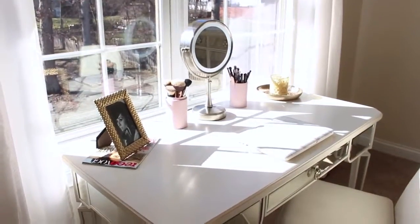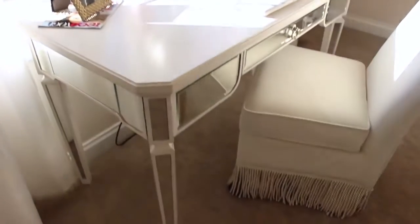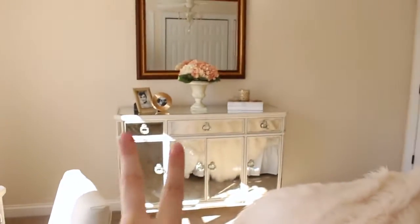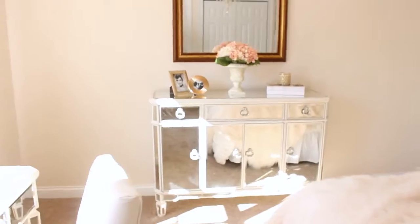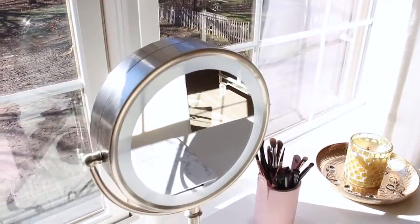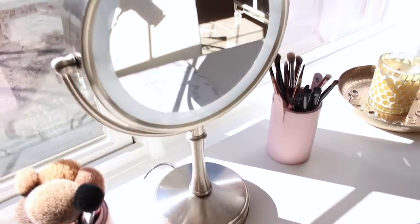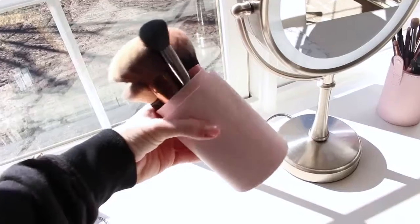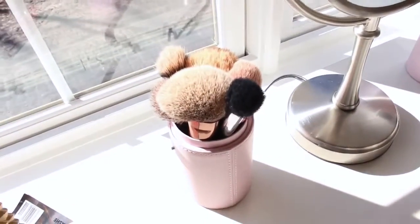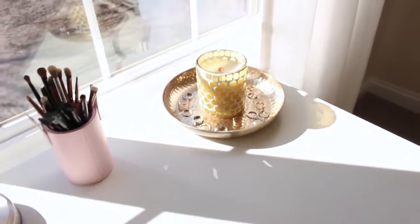Like you saw in my room tour, I just have this desk from Pier 1. This is where I do my makeup and sometimes I'll edit at this desk. It just has one drawer, which is where I keep my everyday makeup. On top of the desk I just have my mirror — this is from Conair and I got it at Target, it has three light settings. I have this little travel case from Luxie Beauty to hold my makeup brushes — my face brushes here and eye brushes over there. I also have a picture frame of Audrey Hepburn, a tray with a candle and some rings for decoration, and my laptop.